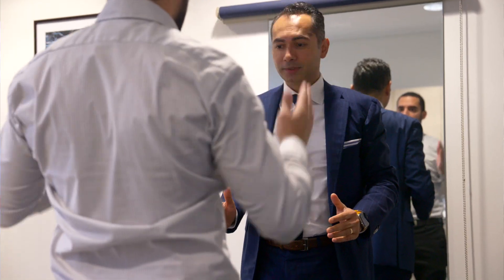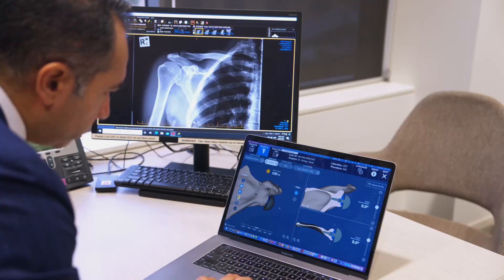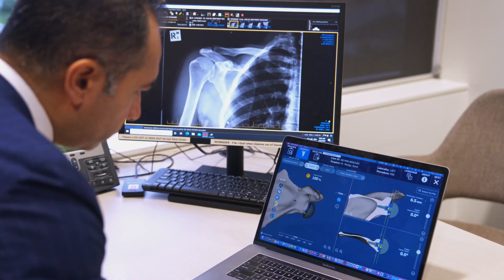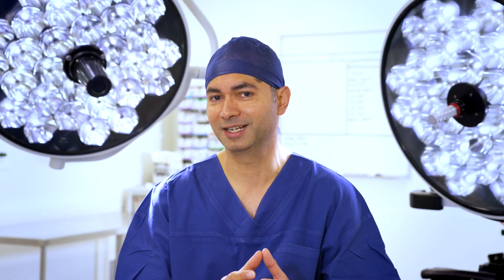The next step is to confirm the diagnosis, and that comes through advanced imaging. It could be a simple x-ray, it could be an MRI scan, a CT scan, and sometimes an ultrasound. And that confirms the diagnosis.